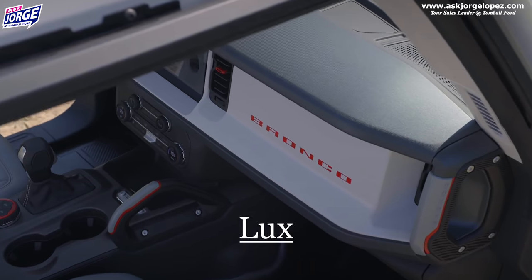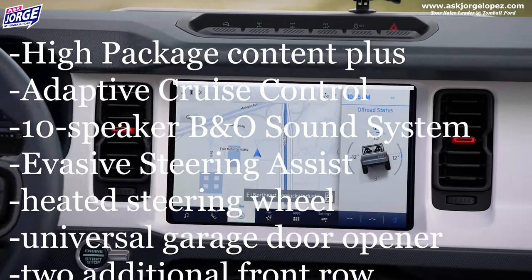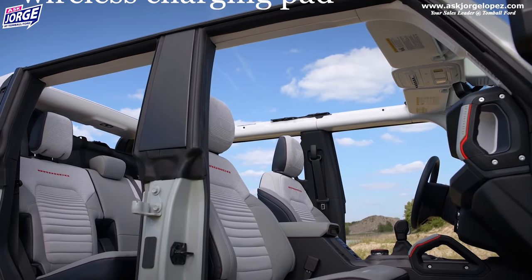The Lux package is another package you can add. If you select the Lux package, you get everything the high package gives you, but in addition to that, you get a Bang & Olufsen sound system — the latest and greatest sound system available. You also have adaptive cruise control, evasive steering assist, heated steering wheel, a garage door opener, two additional front-row smart charging USB ports, voice-activated navigational system, and a wireless charge pad. If you like to jam to some music, I think this is a must — you'll want the Lux package to enjoy all of the surround sound.